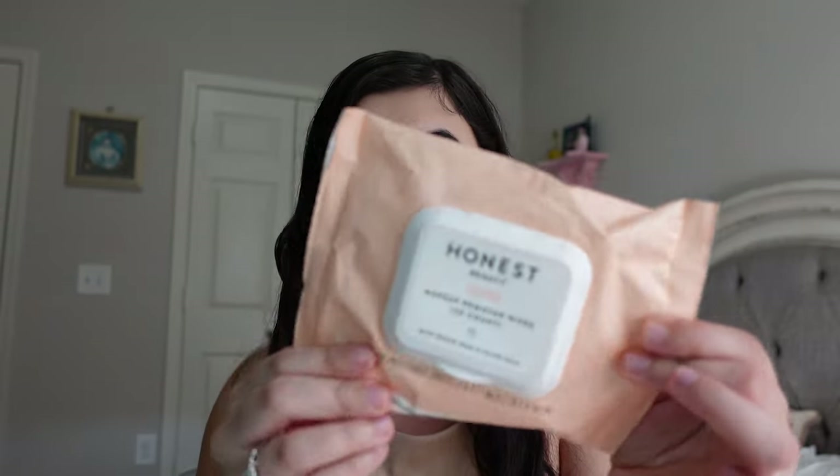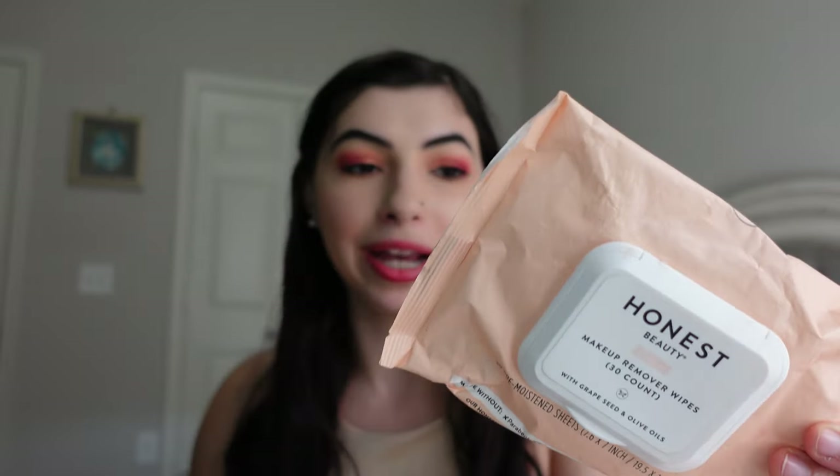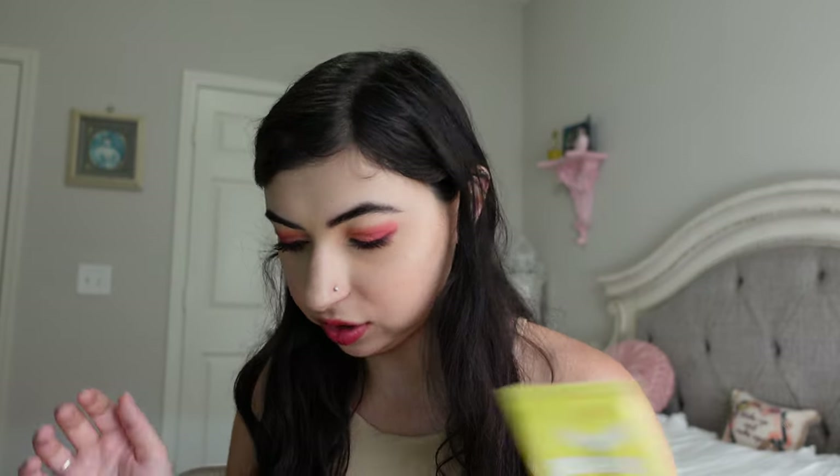I have one Makeup Removing Wipe package — the Honest Beauty Makeup Remover Wipes. I really enjoy these. I try not to use makeup wipes as much anymore — I prefer cleansing or reusable cloths — but I do like to have these on hand for occasional use. And those wipes I do enjoy.